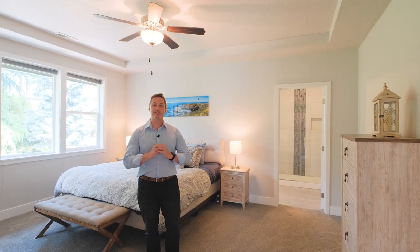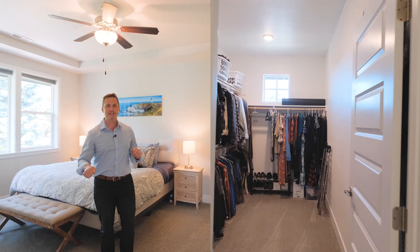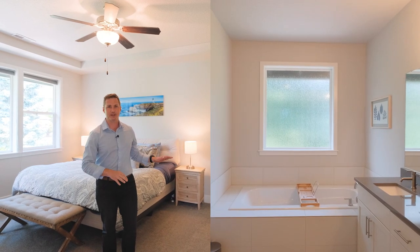You're gonna love the primary suite featuring a tile shower, large walk-in closet, a soaking tub, and lots of space.